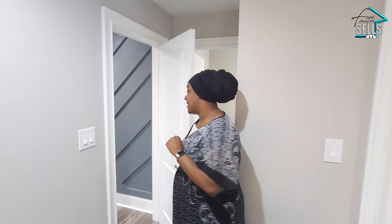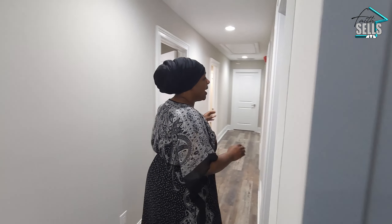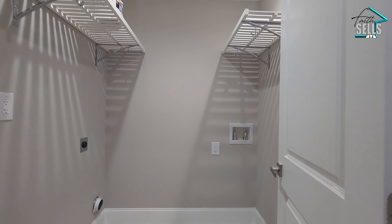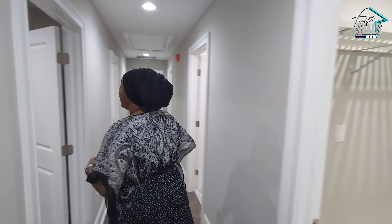Coming right this way, you can't ignore the beautiful textured wall to the right. And then you have your upstairs laundry room here — a typical, standard-size laundry room.